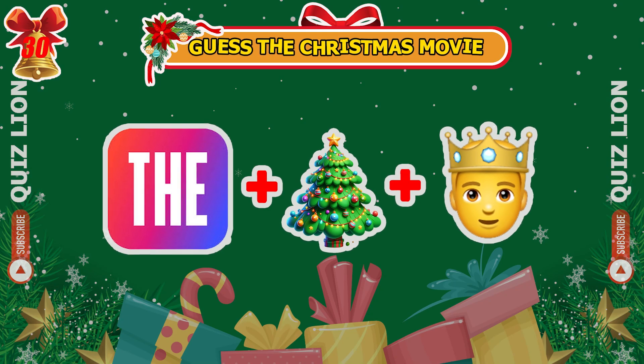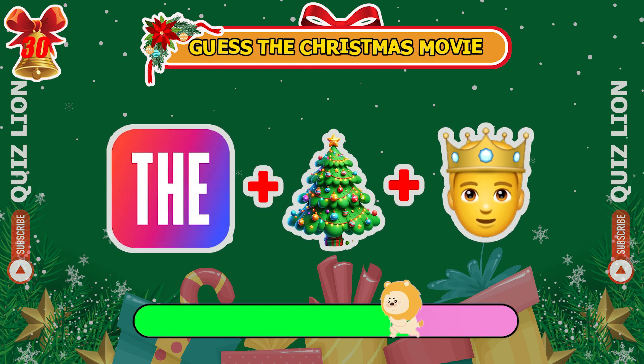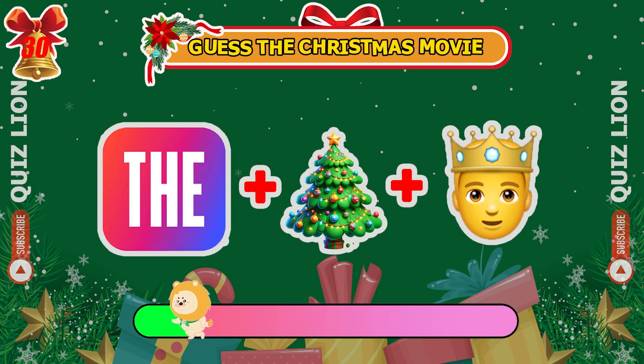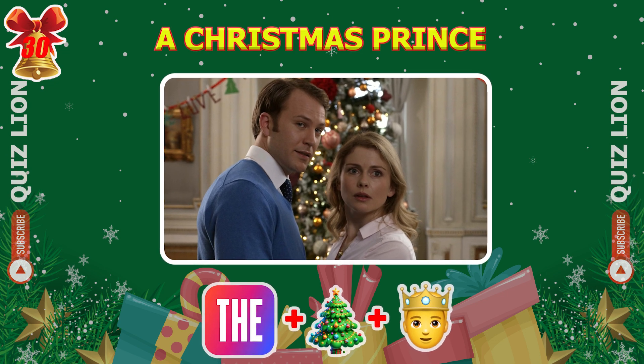Can you figure out which Christmas movie is shown here? That's right, it's A Christmas Prince. And the final one...